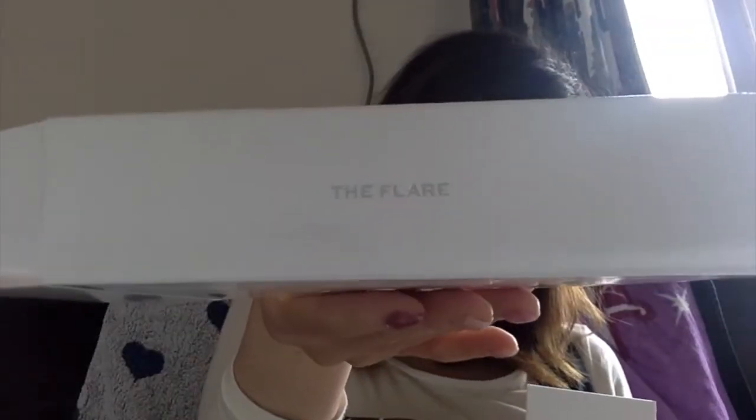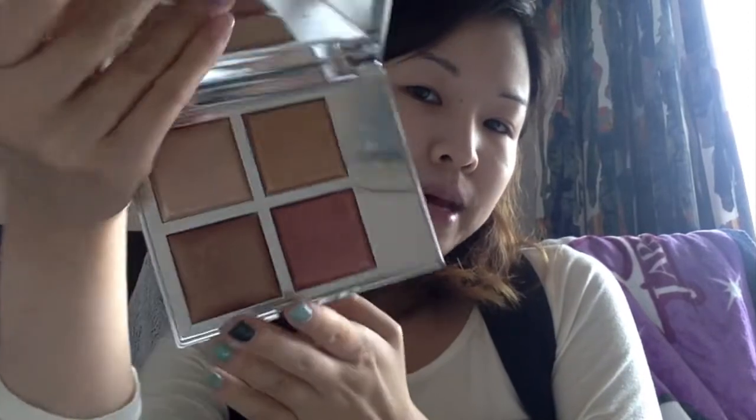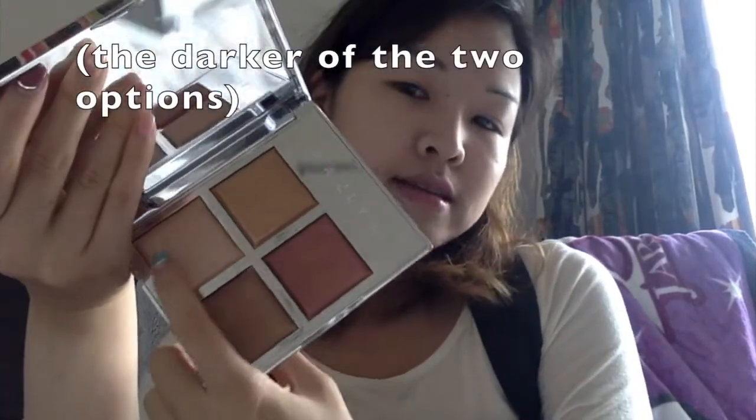More specifically, the Jaclyn Cosmetics Accent Light Duo, because I got the set that also comes with a brush. I have the brush and the palette right here. I'm actually going to attempt to use this as eyeshadow because I purchased the Flare palette. By the time I finally got around to ordering it from their website, they only had the Flare palette left, which is fine because I figure I can use the lightest shade for highlight and the rest as eyeshadow.